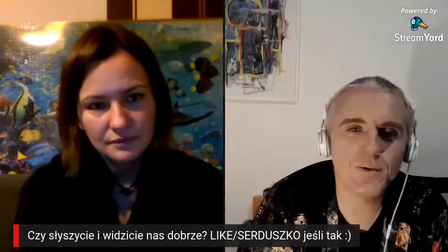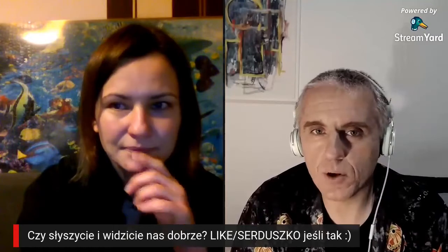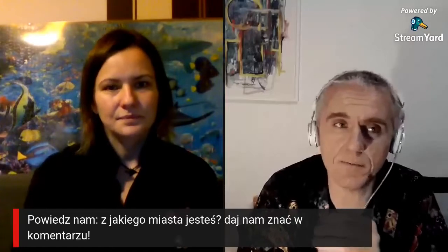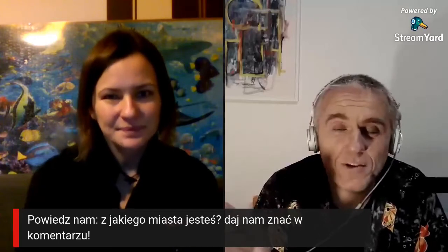Cześć wszystkim. Zacznę może od tego, jak zacząłem z tą fotogrametrią, bo zawsze byłem zainteresowany wszelkiego rodzaju technologią, fotografią i tym podobnymi rzeczami. Kiedyś, jak miałem dużo czasu, postanowiłem zrobić kilka kursów online na różnych uniwersytetach i jednym z nich był kurs o dinozaurach – jedyny taki kurs na świecie. W połowie kursu zorientowałem się, że pokazują zeskanowane fragmenty dinozaurów i stanowiska paleontologiczne w 3D. To wyglądało jak zdjęcie, ale dało się tym obracać.